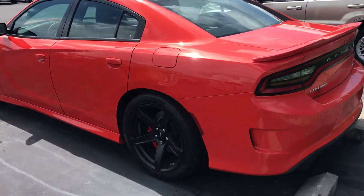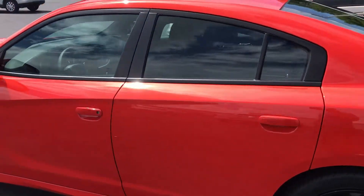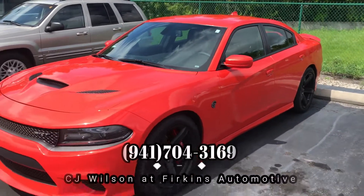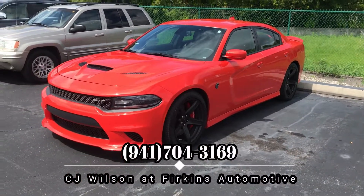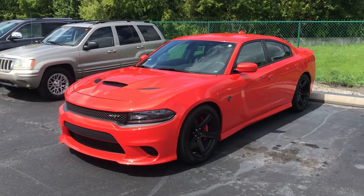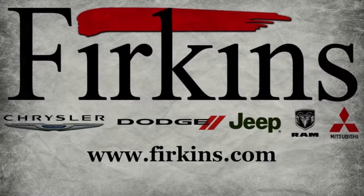It does have the rear bumper that's different from the normal Charger. To find out more about this vehicle, you can contact me, CJ Wilson, at 941-704-3169, or visit our website at www.FirkinsCJ.com. We'll see you soon.